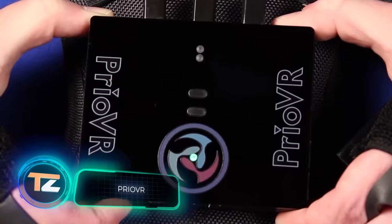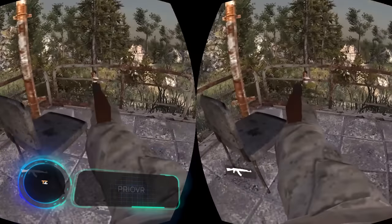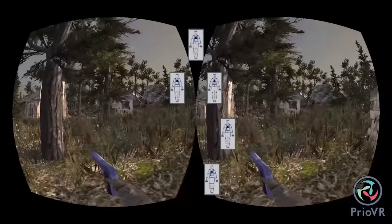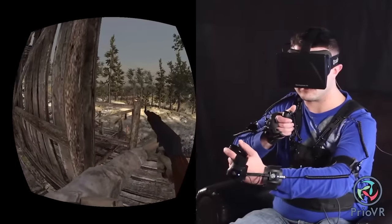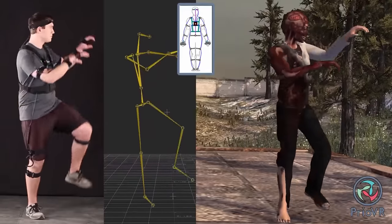Pryo VR. Ever since the appearance of video games, people wanted to fully immerse themselves in the virtual world. And although VR glasses have brought gamers closer to their dream, they still don't offer a realistic enough experience. About 10 years ago, the American company YEI Technology began working on this problem.